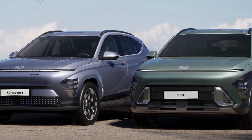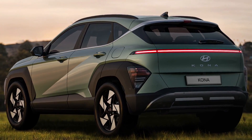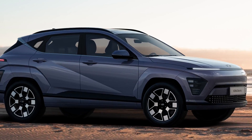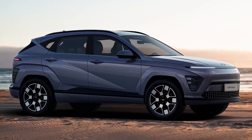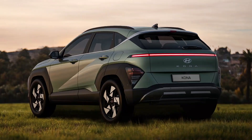The 2023 Kona comes with two different engine options. The 2.0-liter four-cylinder base engine generates 147 horsepower and 132 pound-feet of torque, mated to front-wheel drive and a six-speed automatic transmission.